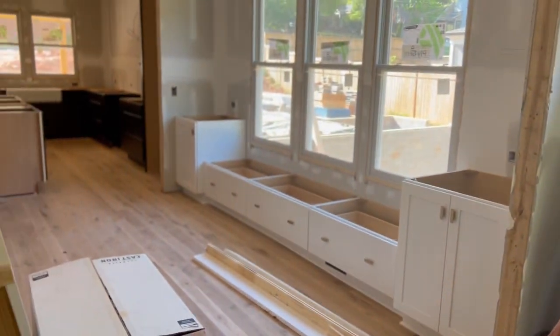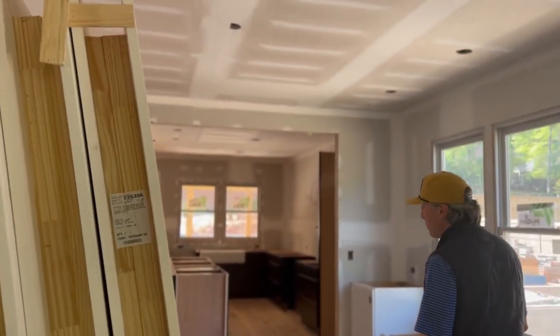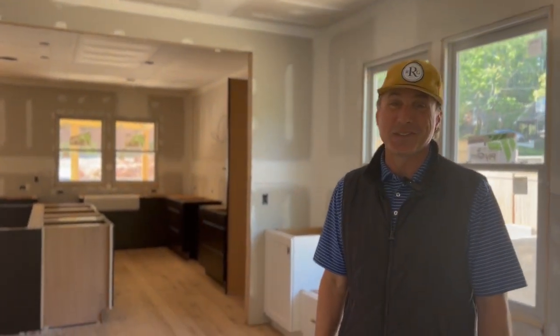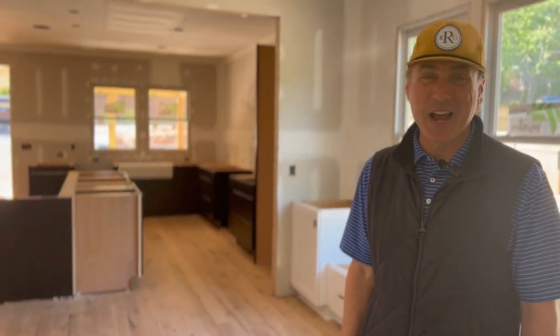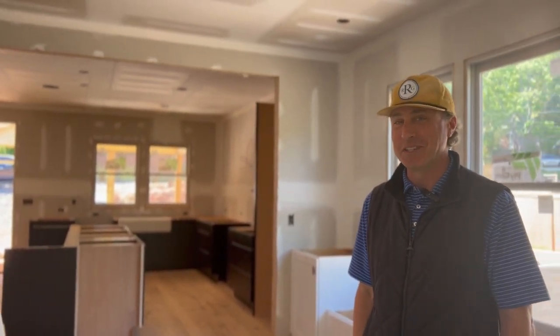This is a perfect time to come tour this new construction home. It is available and will be complete by the end of June, so very soon. The timeline is now and we would love to show you around. It's a great day to buy real estate.